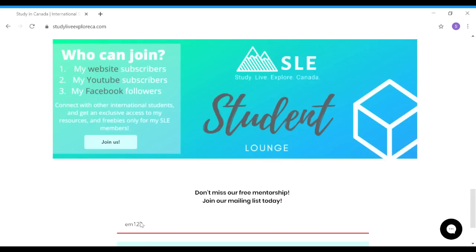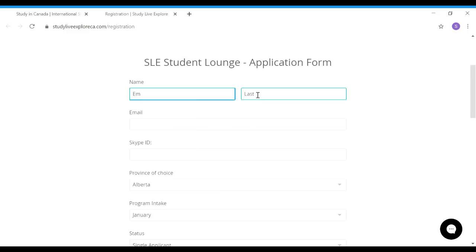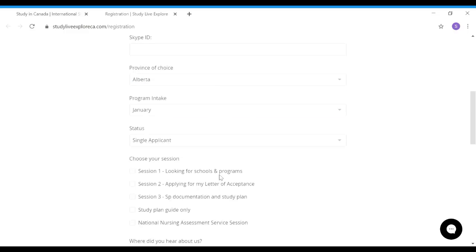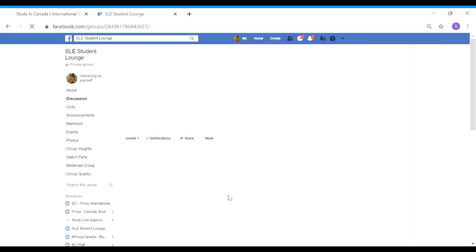Also, if you're not part of the SLE mentorship group, don't forget to subscribe and be part of the mentorship because I'm giving some freebies — for example, a free letter of acceptance from the schools that I'm partnered with. I also have some free resources for all my SLE members, so if you're interested in joining the group, make sure you check my description box for more information.